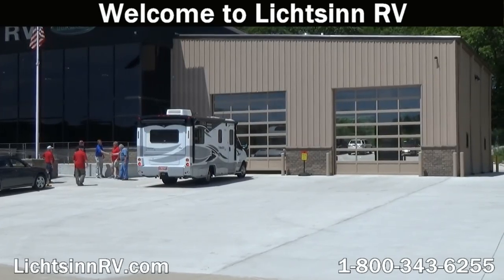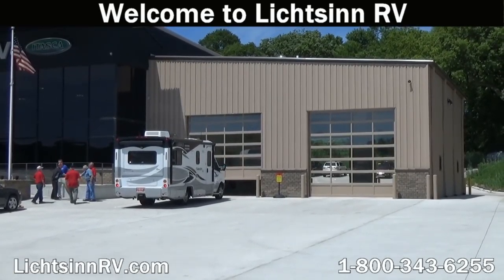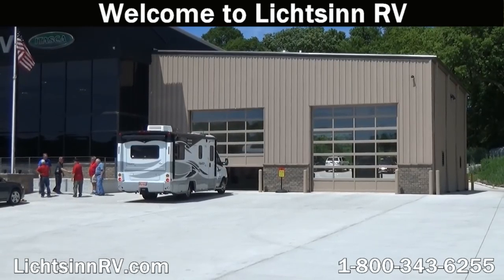Once inside, one of our service consultants will check in your RV and our factory trained service technicians can begin their work.